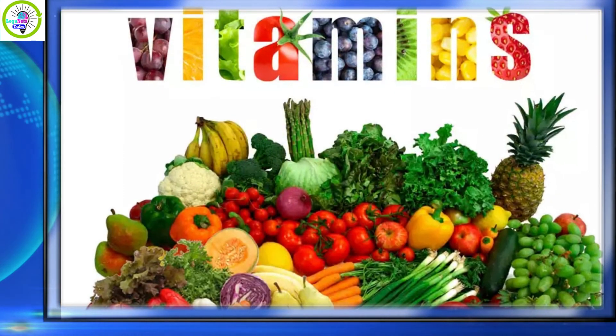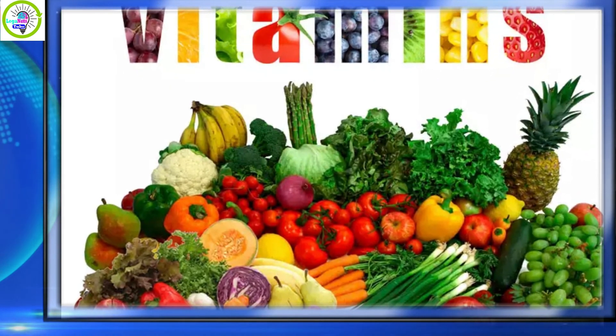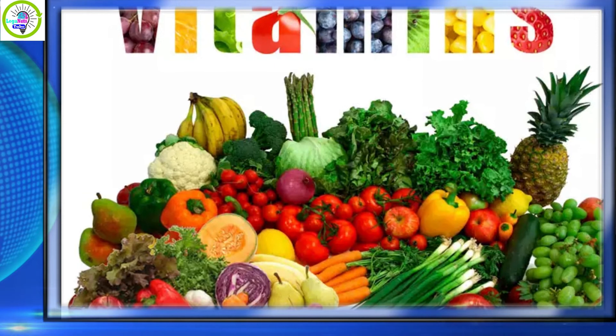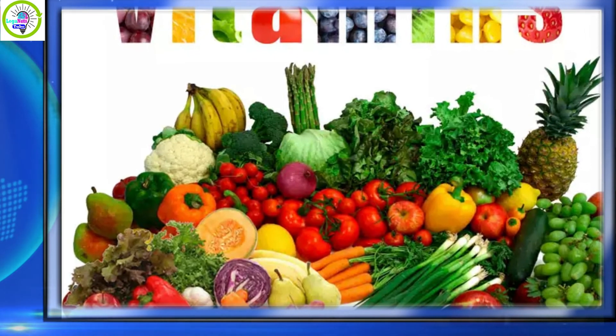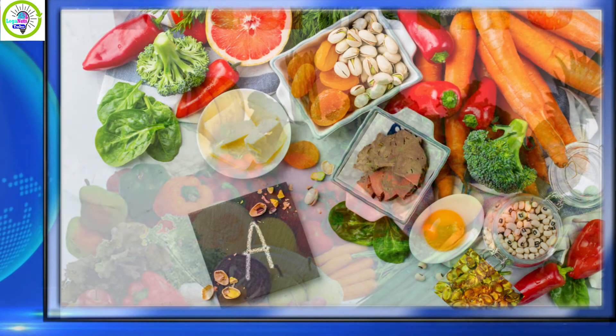Vitamin A is important for normal vision, the immune system, reproduction, and growth and development. Vitamin A also helps your heart, lungs, and other organs work properly.